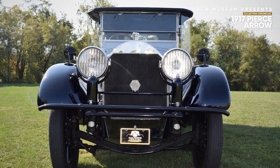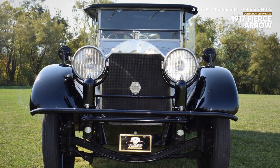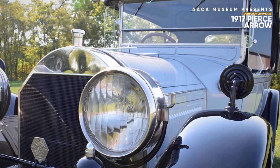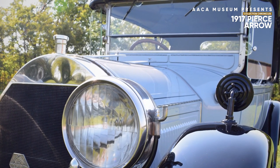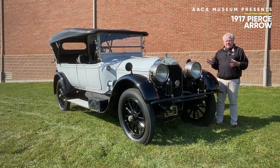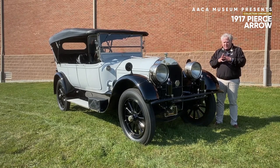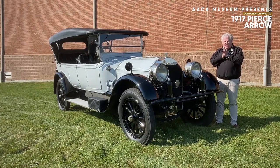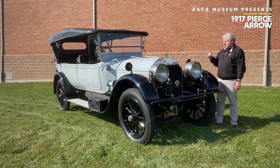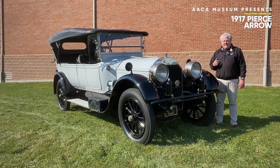This is a Model 66, which gets its name from having 66 horsepower. Underneath the hood is a rather large six-cylinder engine. This car, if you can imagine, weighs almost 7,000 pounds — that's almost twice the weight of the average car today. But this is what you got in a luxury car in 1917.